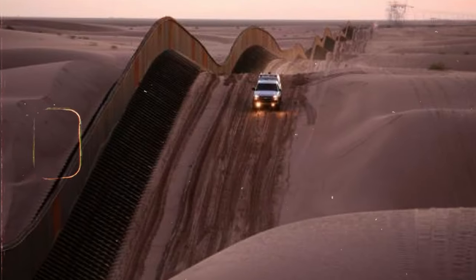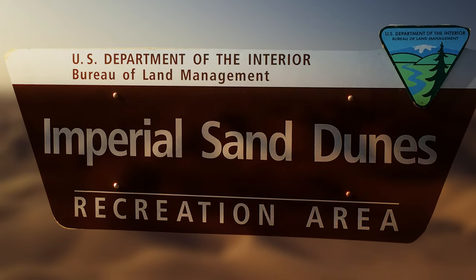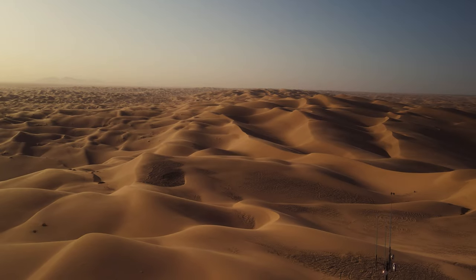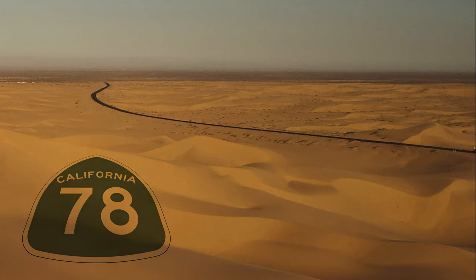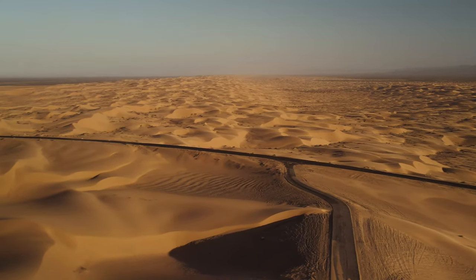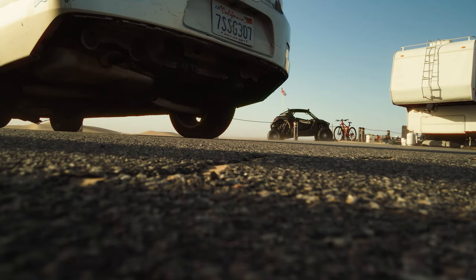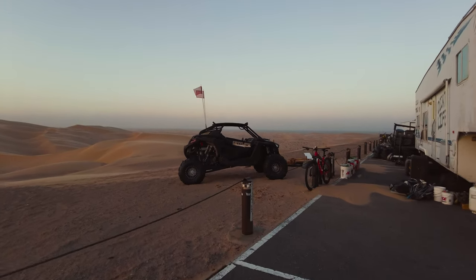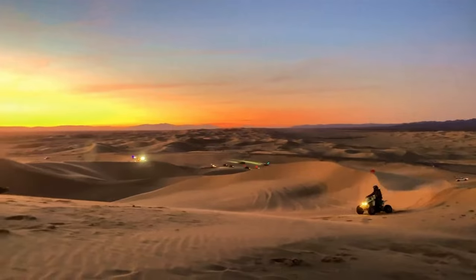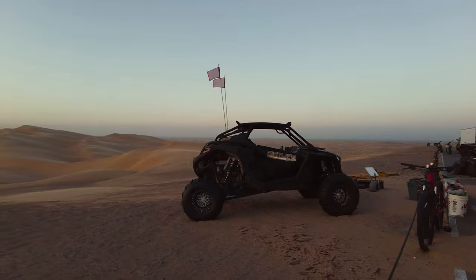The Algodones Dunes extend into Mexico. Within the Algodones Dunes is the Imperial Sand Dunes Recreation Area, which is managed by the Bureau of Land Management and is designated as a national natural landmark. The Imperial Sand Dunes are just off State Route 78. The dunes north of State Route 78 are protected as part of the North Algodones Dunes Wilderness Area, meaning no off-road vehicle access, whereas the dunes south are available to recreational vehicles. It is the largest area of sand dunes open to off-highway vehicle use in the United States.